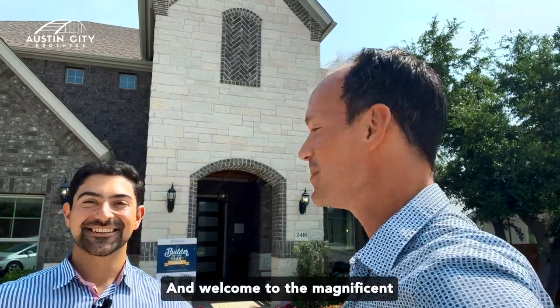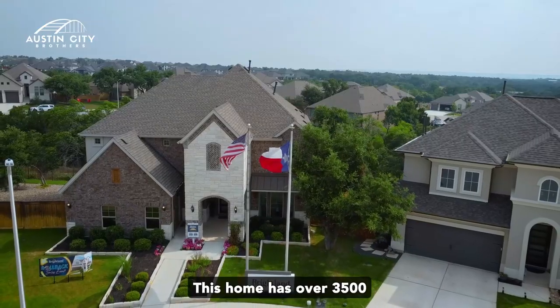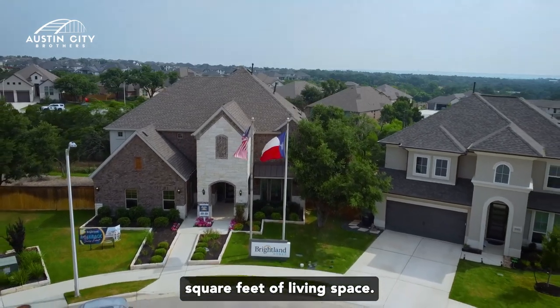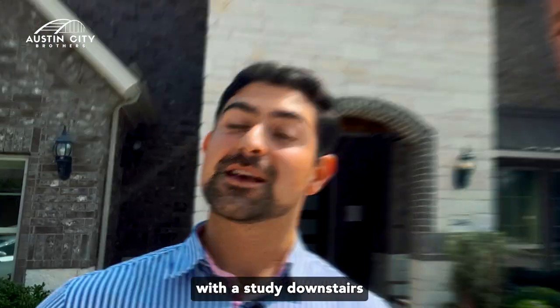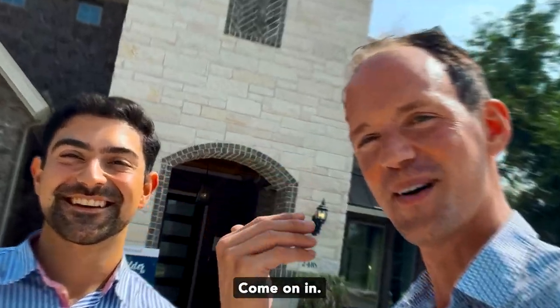We are the Austin City Brothers and welcome to the magnificent Brightland Stanford floor plan. This home has over 3,500 square feet of living space, five bedrooms with a study downstairs — it's magnificent inside. Let's go take a look, come on in.